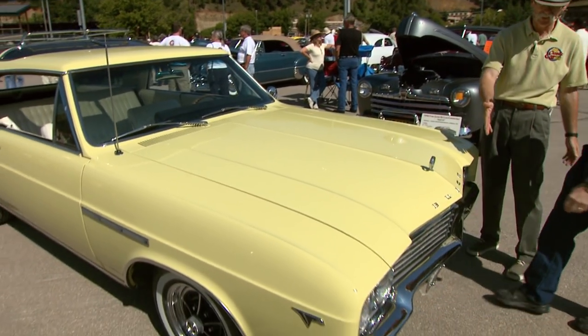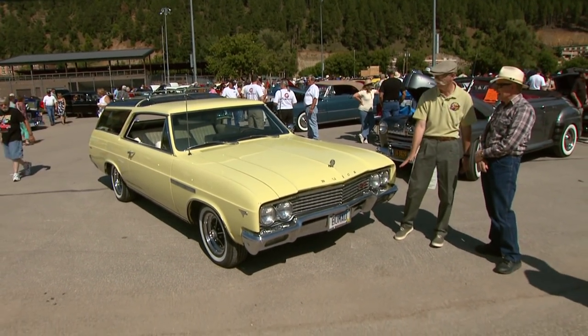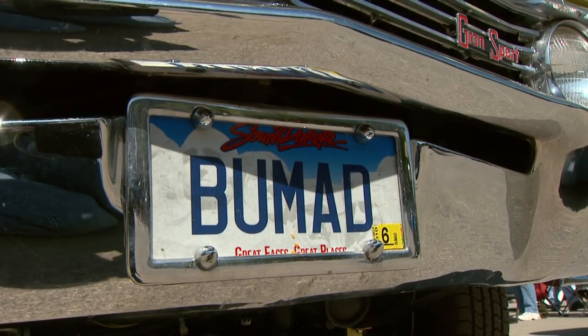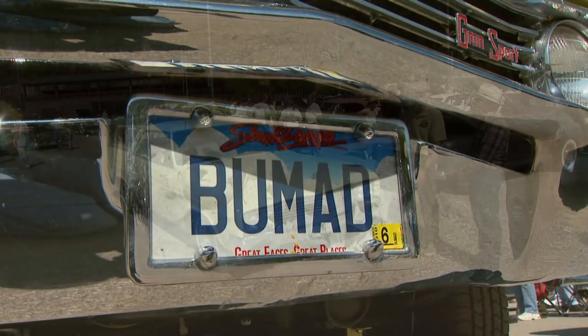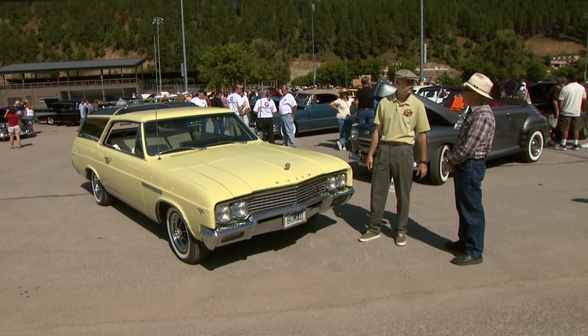What a fantastic job. And your license plate sort of says it all — it's BuMad. Buick should have done it, shouldn't they? Yep, they should have. One fabulous car. Well, thank you — fabulous workmanship too.